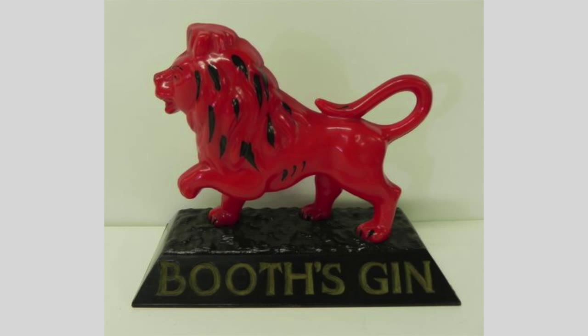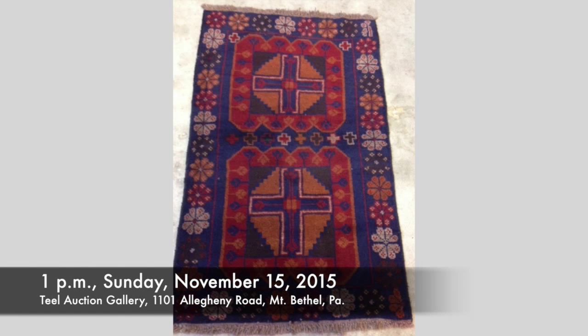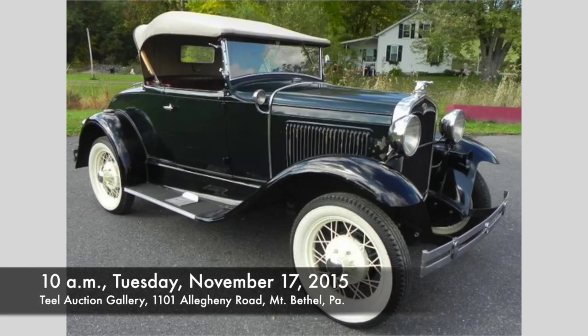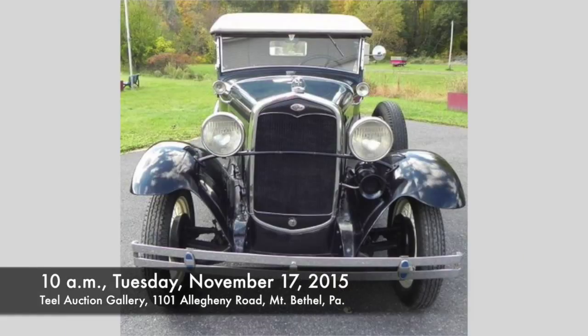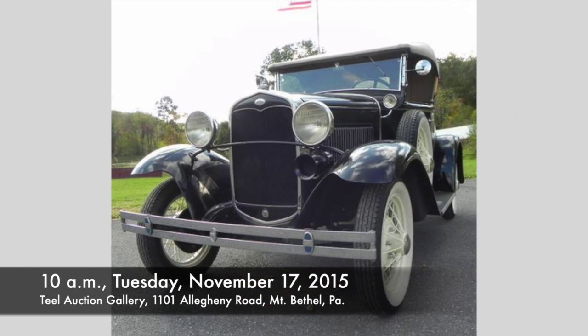Don't forget, we start at 10 a.m. on Tuesday. Coming up, we have a commercial real estate auction set for November 14th in the Delaware Water Gap, and a sensational online rug sale set for November 15th at our gallery. Looking forward to November 17th, we have a fantastic 1931 Model 8 Cabaret Roadster with a rumble seat — you have to see it, in great running condition. Come to that auction on November 17th.